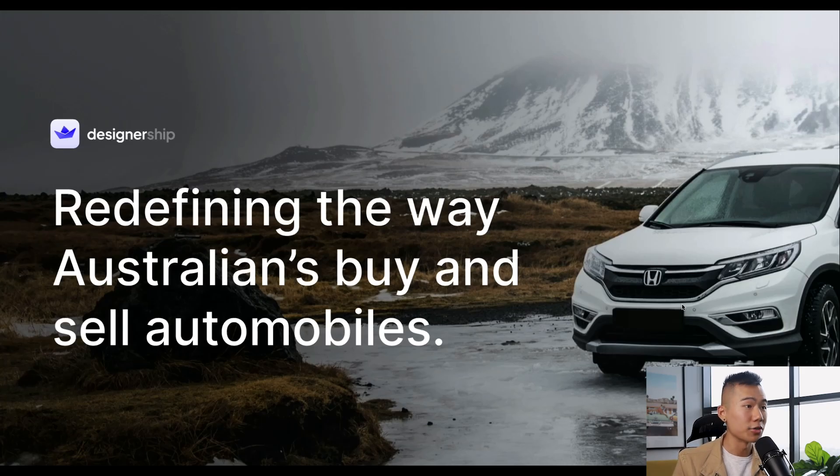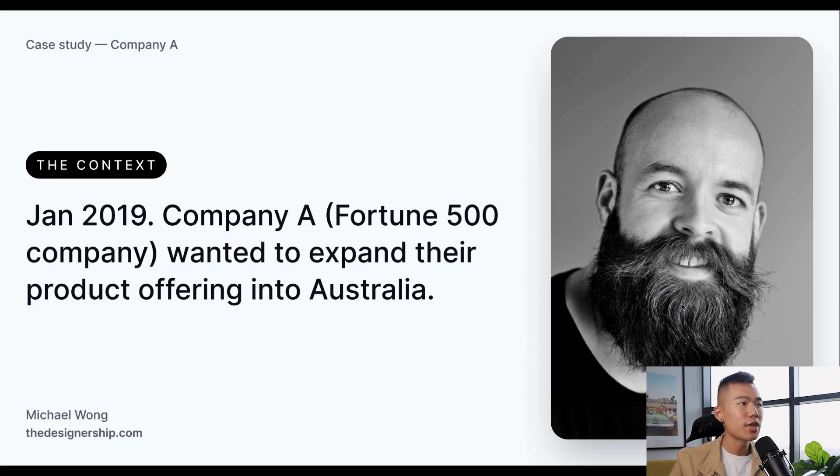Redefining the way that Australians buy and sell automobiles. Back in 2019, in January, a company — which was also a Fortune 500 company, meaning they were in the top 500 largest US companies based on revenue — wanted to expand their product offering into Australia.